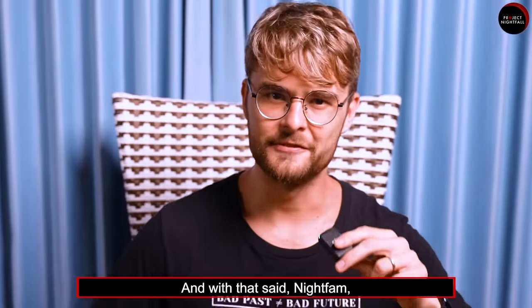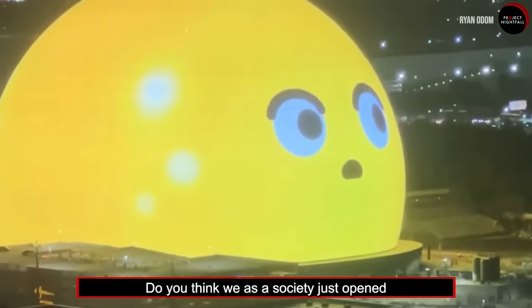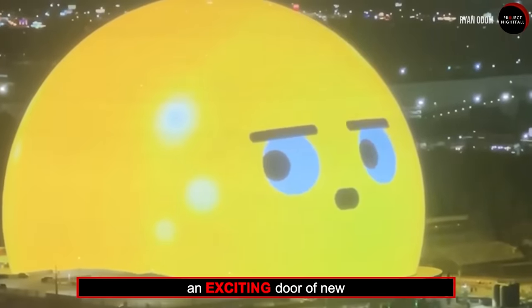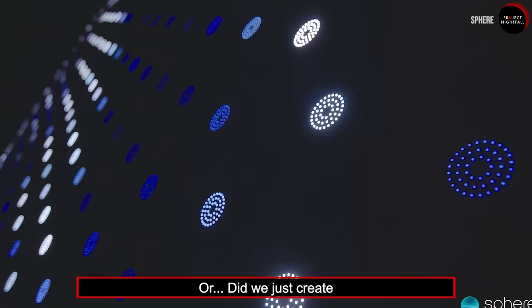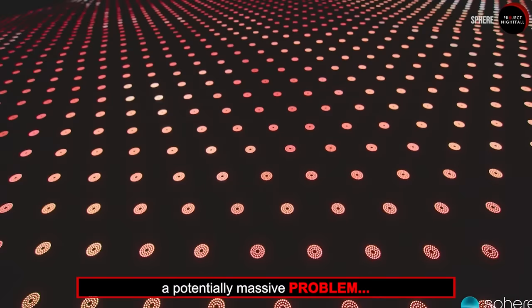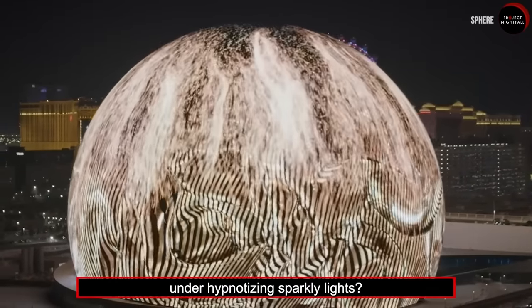Having unique flashy oddities like this makes the world a little more fun. With that said, Nightfam, I leave you with a question: do you think we as a society just opened an exciting door of new creative possibilities? Or did we just create a potentially massive problem hiding under hypnotizing sparkly lights?